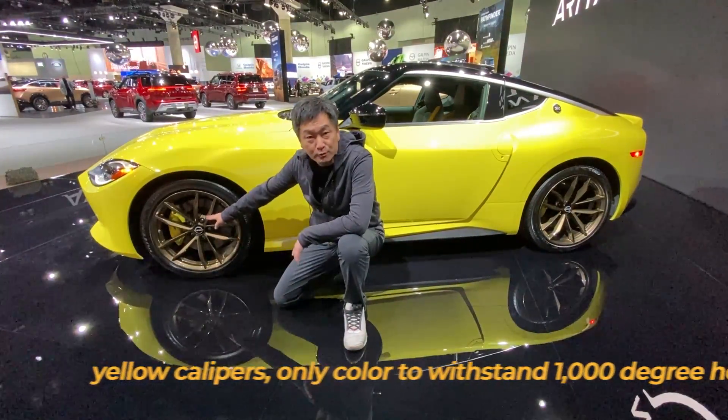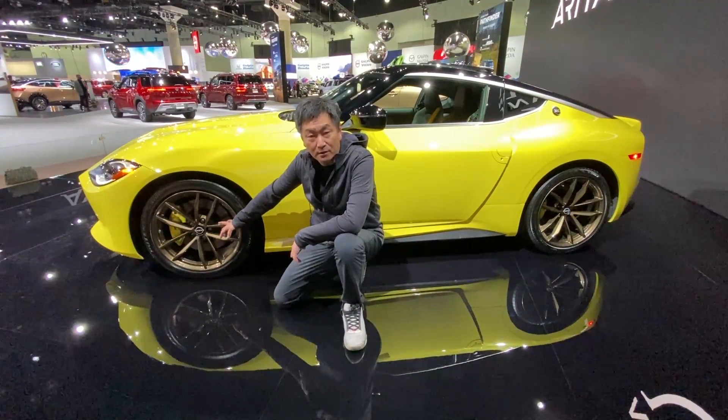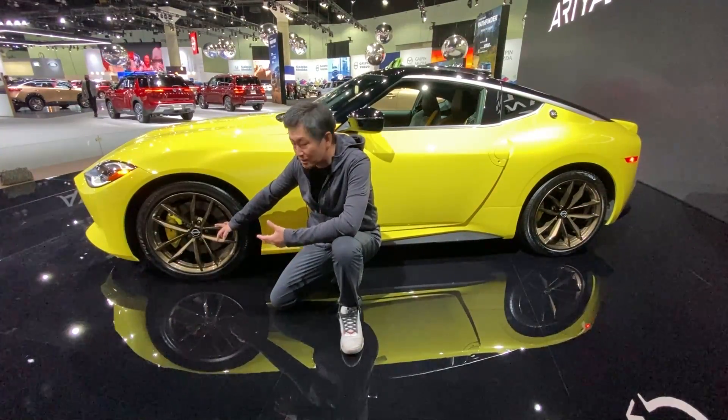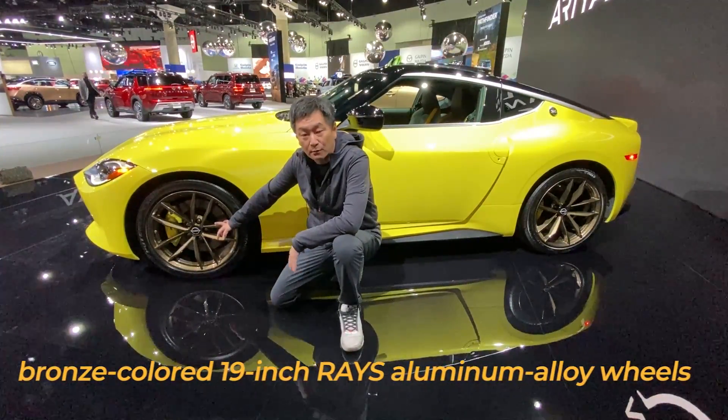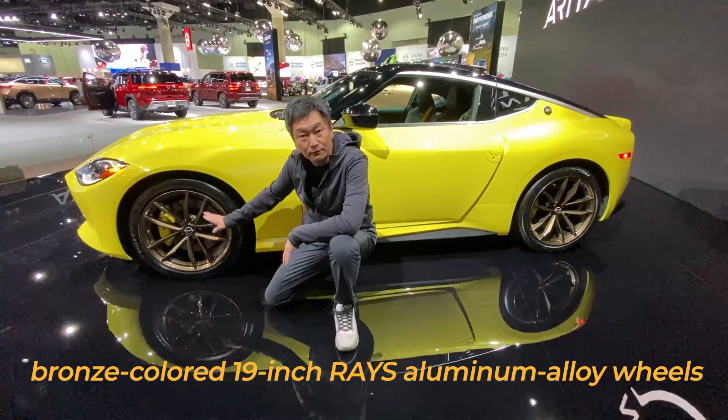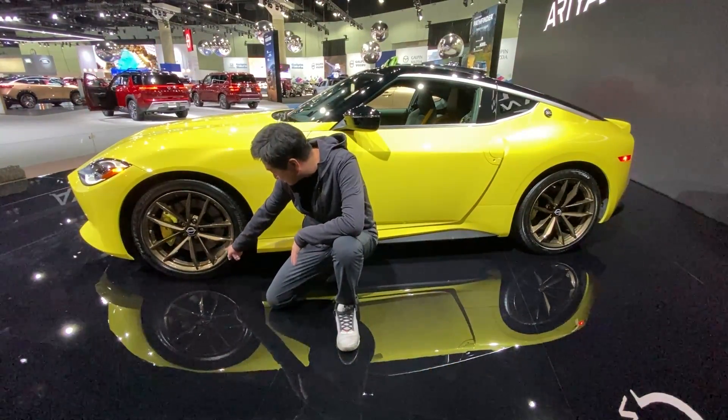The wheels are forged wheels from the very famous company called Rays. They also own Volk Racing and Yokohama Wheels and a bunch of other wheel companies. They build Formula One wheels, and they're building these wheels for the new Z. It's a forged wheel as you can tell right here.